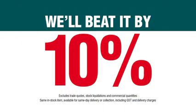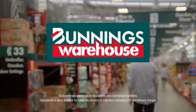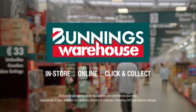Where you find a competitor's lower price on the same stock item, we'll beat it by 10%. We now accept ZipPay and OpenPay across our huge range. Bunnings Warehouse! Shop at Bunnings wherever you are, whenever you want.